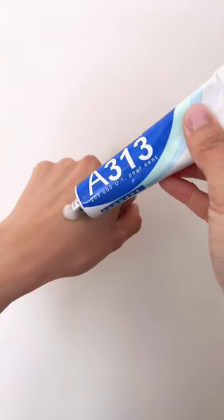Guess what? This is French women's best kept beauty secret: A313. This is sold everywhere in France, and it's basically a Vitamin A Pomade Retinoid Face Cream. You can use it for your fine lines, blemishes, acne scars, and a lot of other skin concerns.